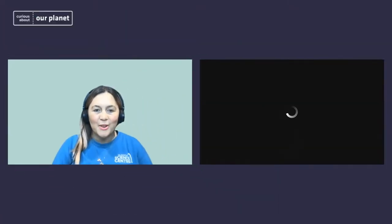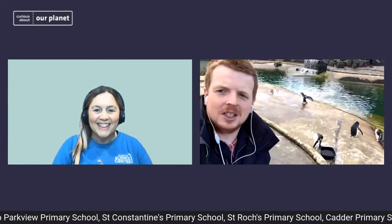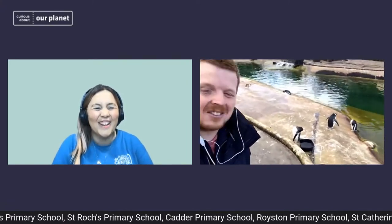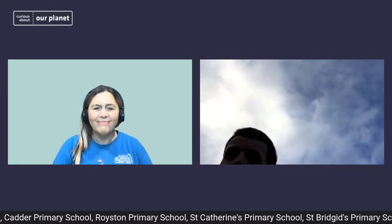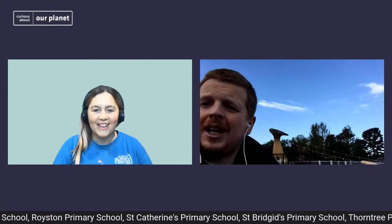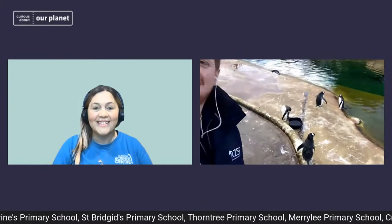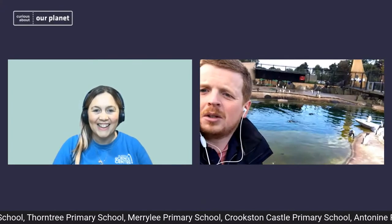Welcome back — I hope you enjoyed that short introduction to the penguins. We are now online with Blair over at the zoo. Good morning, Blair. We're coming live from Edinburgh Zoo's Penguin Rock on what was actually a grey sky day, but the blue skies are coming out and it's looking like it's going to turn out to be a gorgeous one.